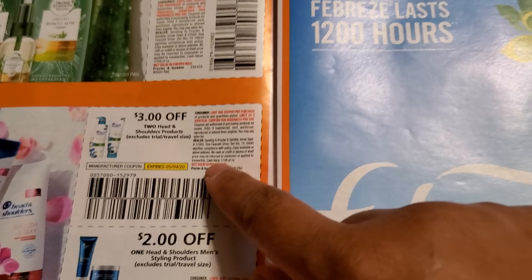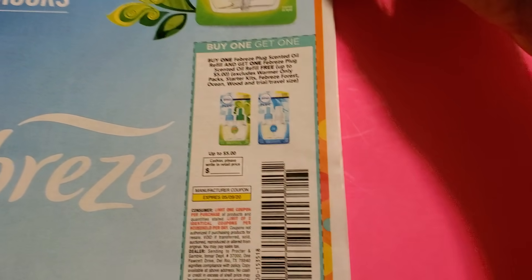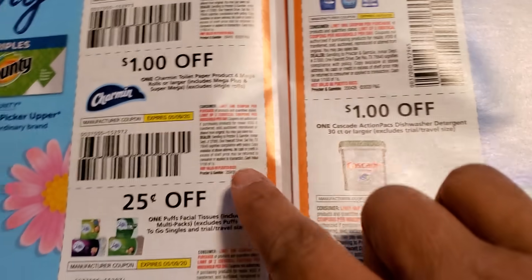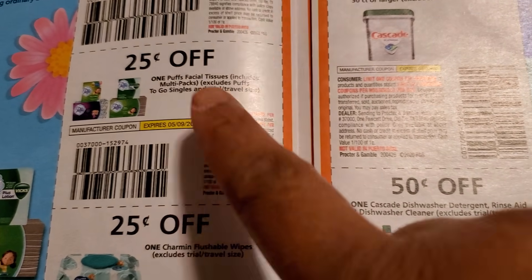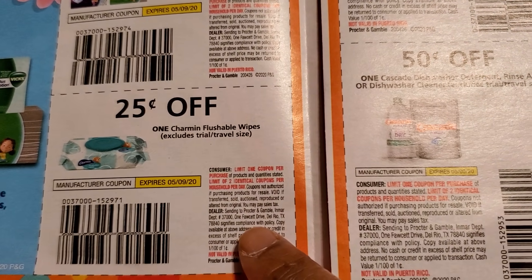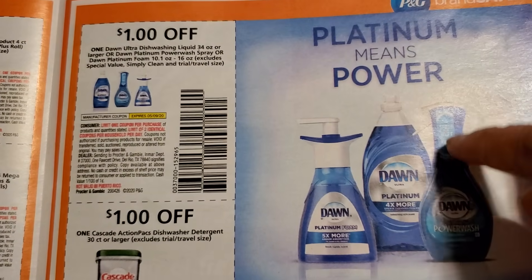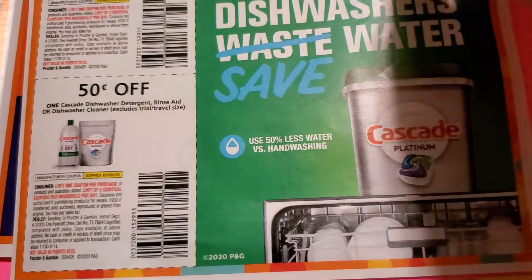There's a buy-one-get-one-free and you might be able to grab that at Dollar General also. Bounty is a dollar off, tissue and paper towels are a dollar off, Charmin is 25 cents off, Kleenex and Puffs — you could get at Dollar Tree so you'd pay 75 cents. Charmin flushable wipes — be looking out for that because that's kind of new. Dawn Power is a dollar off, a dollar off Cascade, and 50 cents off Cascade.